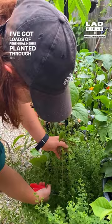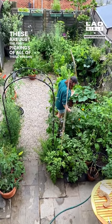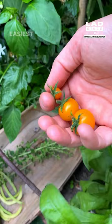I've got loads of perennial herbs. This is oregano and tomatoes growing in hanging baskets — this variety is called Garden Pearl. These are just the first pickings of all of these veg and soon there's going to be plenty more. Right into the veg beds for the very first courgette of the year and the first Sun Gold tomatoes.